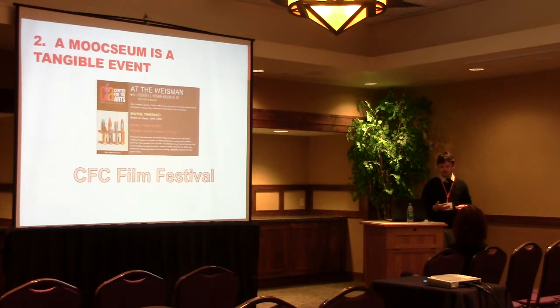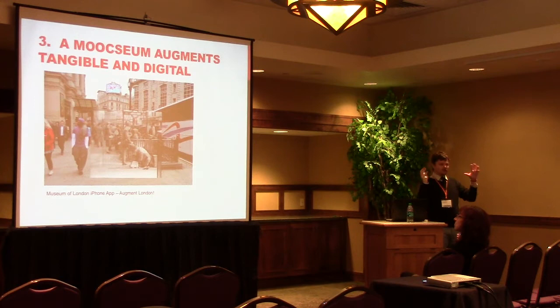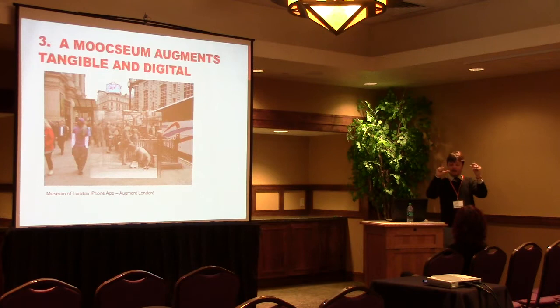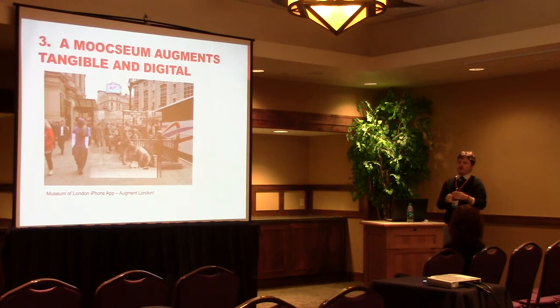Now this is where it starts to get cool — the MOOCseum augments the tangible and the digital. You have these two events together, but separately they can exist: people who go to the museum don't have to go to the MOOC, people who go to the MOOC don't have to go to the museum. But when you put them together, you get something different. This app from the Museum of London is probably the coolest iPhone app I've ever seen. You walk around London, hold up the Museum of London iPhone Augmented London app, click it, and it goes through a repository of pictures, finds a picture from that area, and superimposes it on where you are.